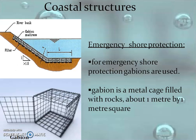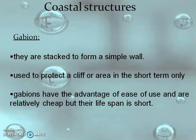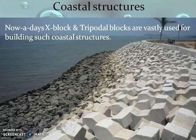Then, coming to emergency shore protection. It is called a gabion. A gabion is like a metal cage, one meter by one meter square. Inside that square, you can fill solid materials such as rocks. You close it and stack the boxes — each box is a gabion mattress. When zoomed in, you can see the one-meter square boxes filled with stones, stacked to form a simple wall. They protect cliffs or areas in the short term. The main advantage is it is very easy to use and cheap, but the biggest disadvantage is its lifespan is very short.